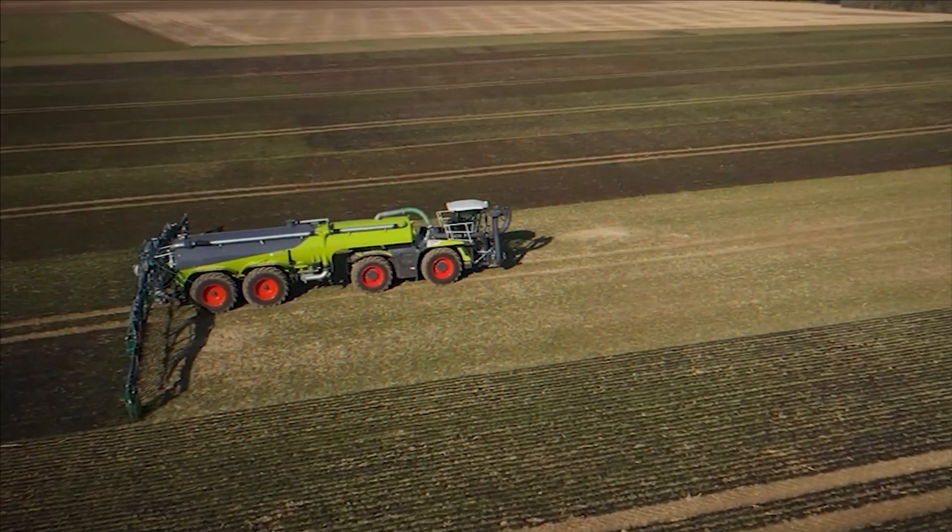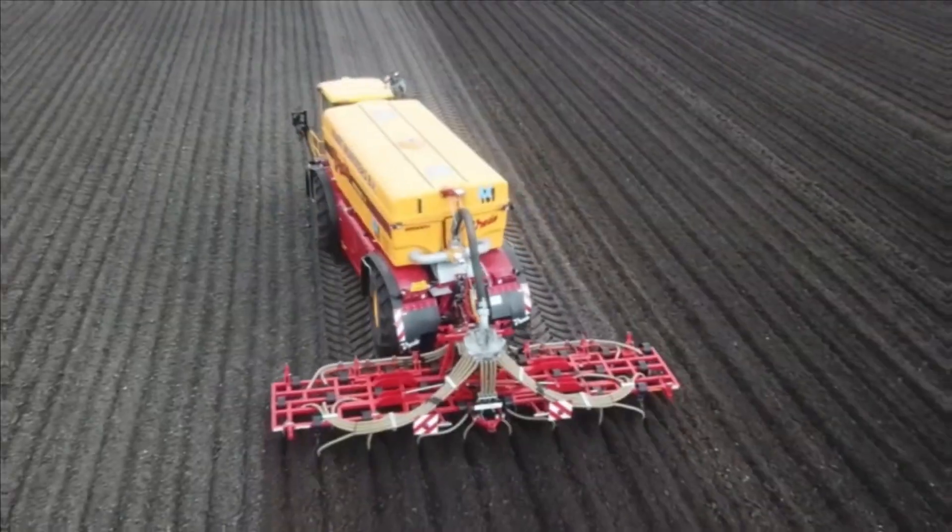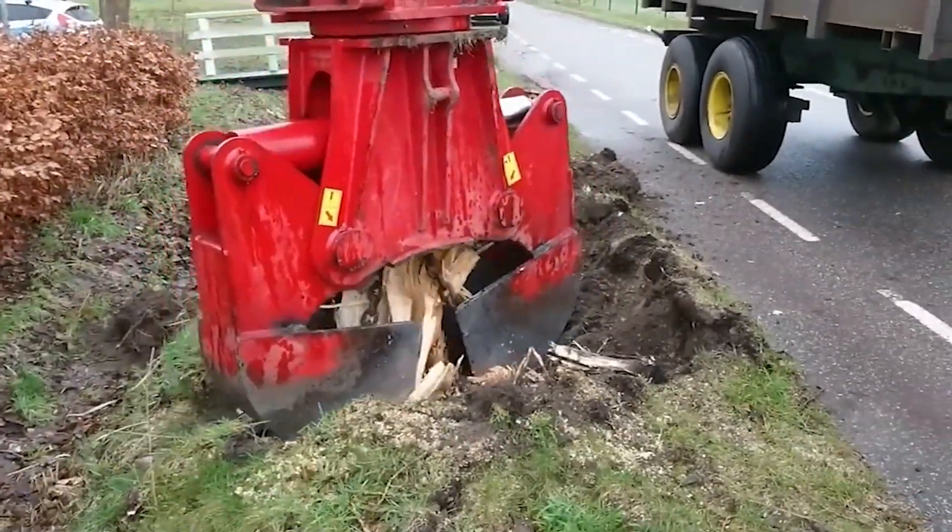Hi everyone and welcome back to my channel. Today we'll be talking about five amazing agricultural machines that are at another level.